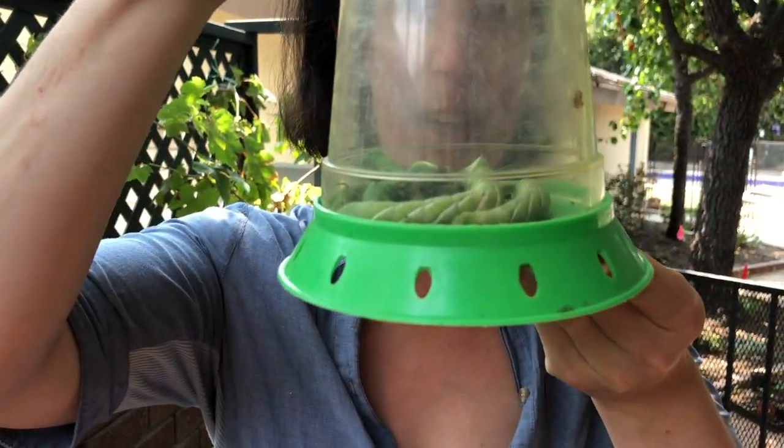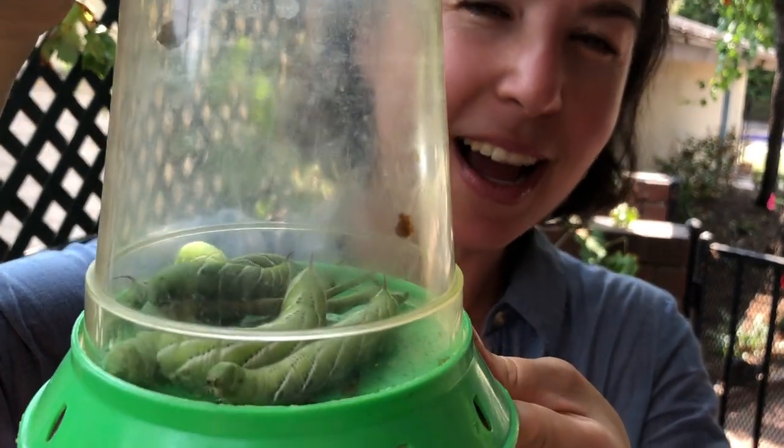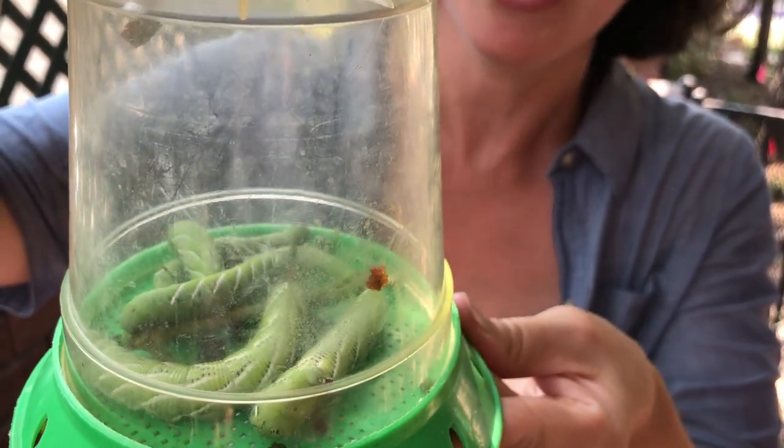Hey guys, it's Melissa here from Melissa Shares. I was just out watering my tomatoes and then this happened. I was not planning on sharing a tragedy with you today, but this is truly tragic and disgusting. So a little public service announcement for you: if you grow tomatoes and garden with your children like we do, this is a risk you're going to take.